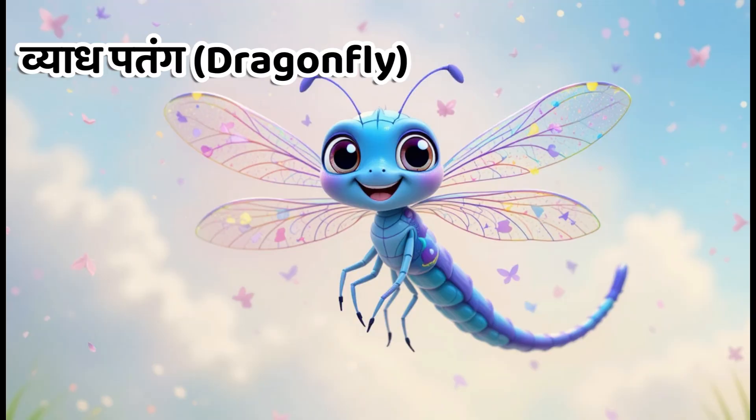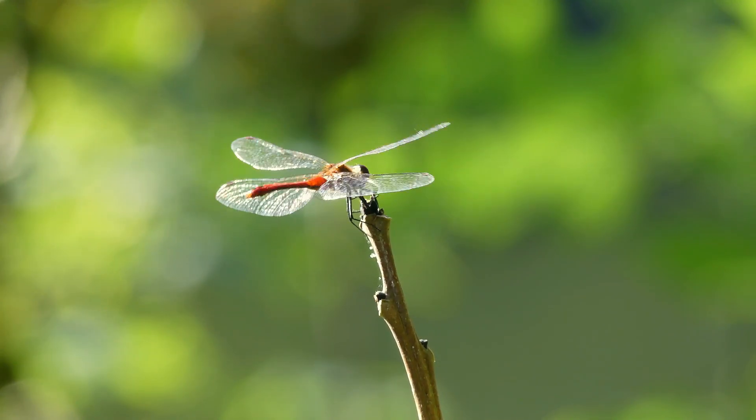Kids, this is dragonfly. In Hindi, we call it Vyadpatang. They fly very fast and eat mosquitoes.